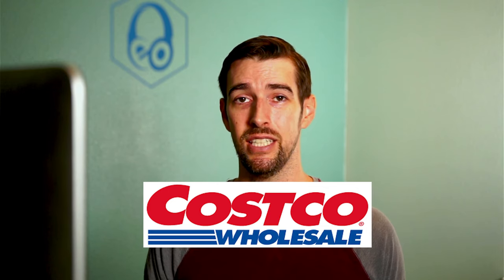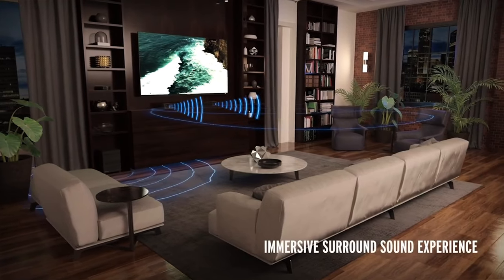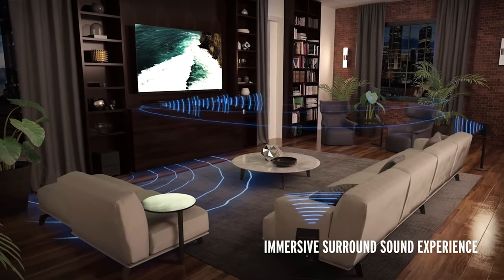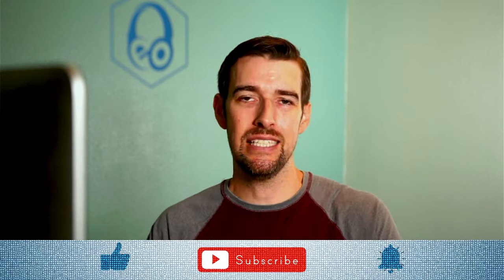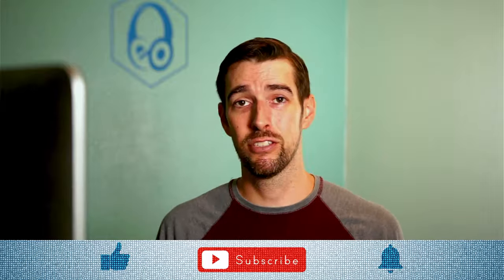Well folks, it looks like Costco is going into this holiday shopping season full force. And once again they have surprised me by dropping this brand new offering for the home theater space. You may already be familiar with the Klipsch Cinema 600 3.1 soundbar system, as well as the Klipsch Cinema 800 soundbar system. But now Costco has decided to squeeze in there and get the Cinema 700. What's the difference between all these soundbars? Let's find out.